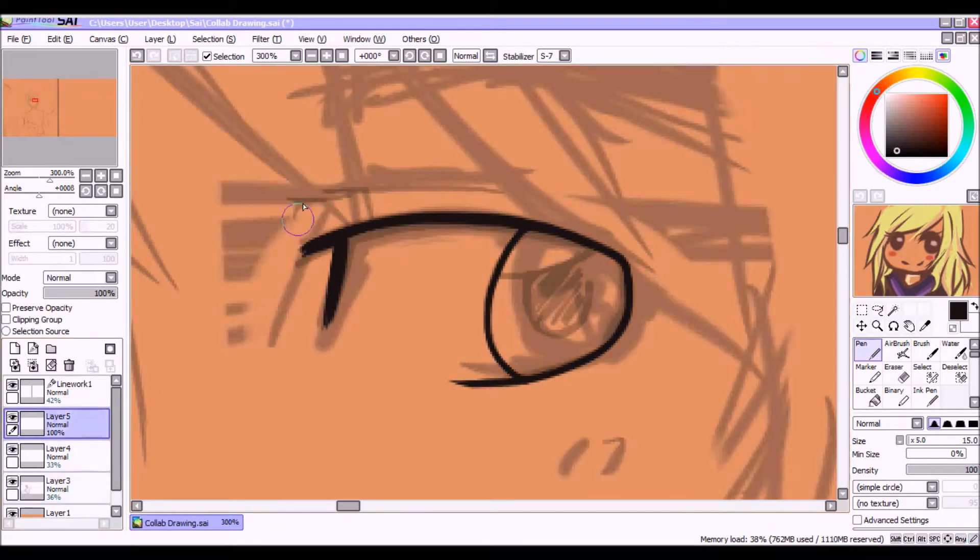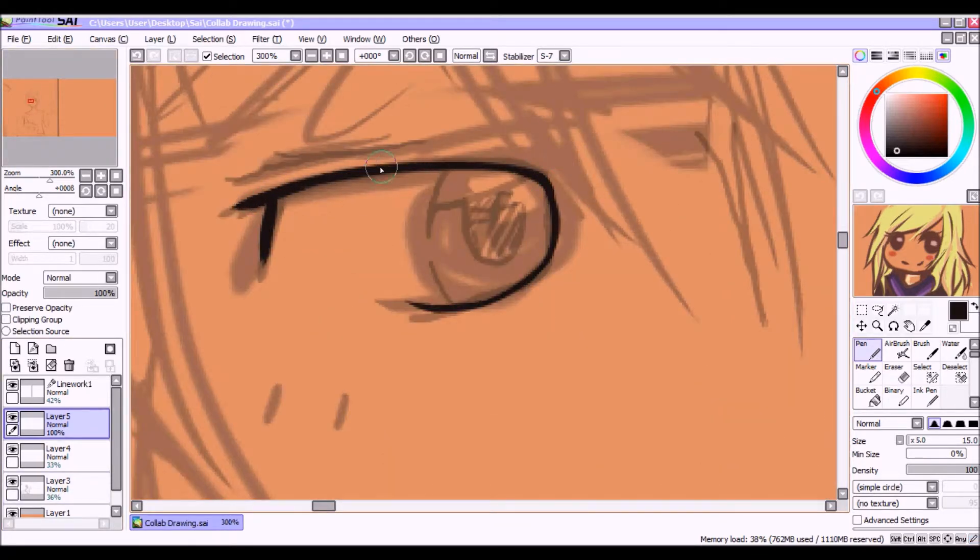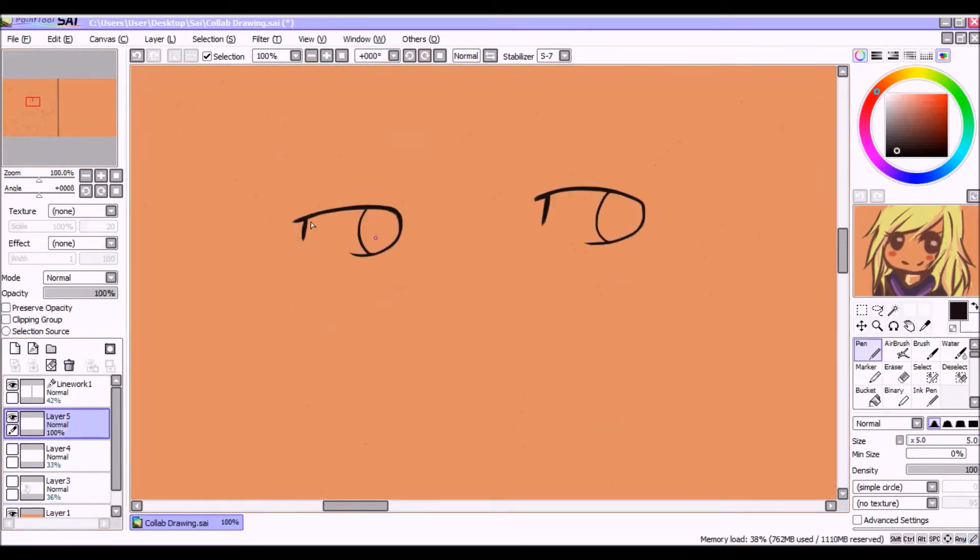She is really, really nice, and I asked her if she wanted to do this collab with me, and she agreed fairly quick.